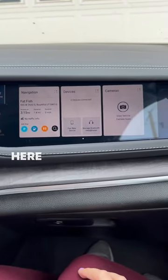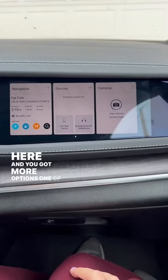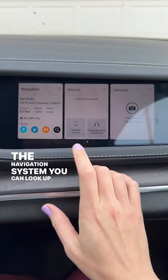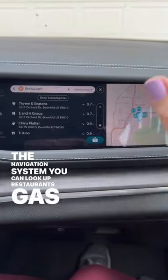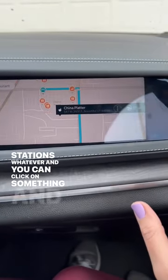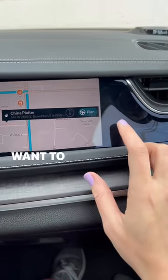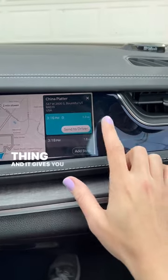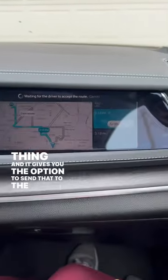Then you swipe over here and you've got more options. One of my favorites is under the navigation system — you can look up restaurants, gas stations, whatever, and you can click on something. And if you want to send this to the driver, you hit that steering wheel icon and it gives you the option to send that to the driver.